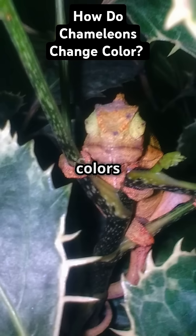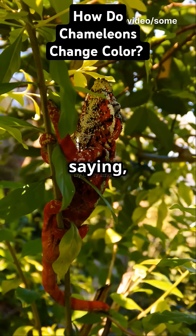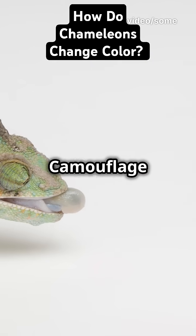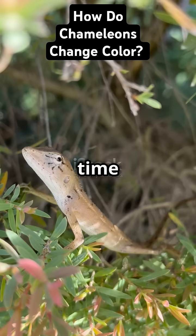They also use colors to communicate. Bright red? That's a chameleon saying, back off! Camouflage green? That's, I'm just chillin'. So next time you see a chameleon...